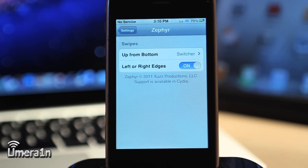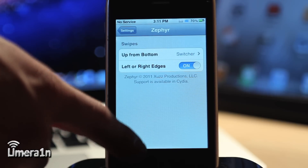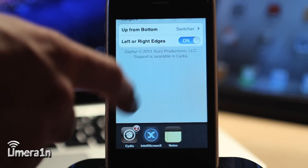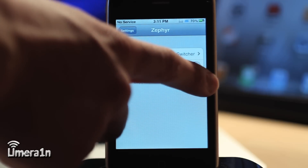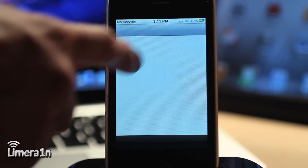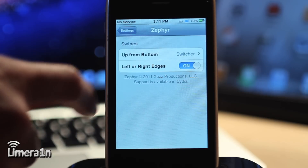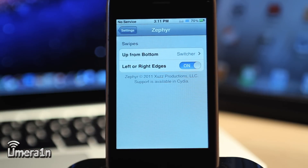I have both gestures on. If I take my finger and swipe from the bottom, it brings up the multitasking tray, just like that. If I swipe from the left or right, it swipes between apps. So there's Cydia — if I swipe left, you're going to see Settings come back up. It works flawlessly.